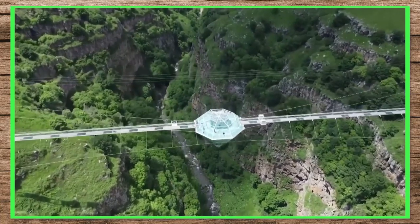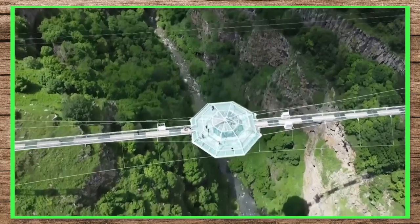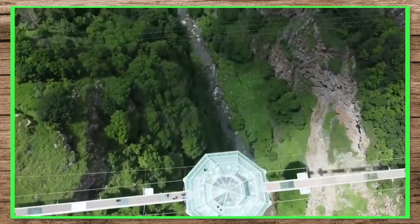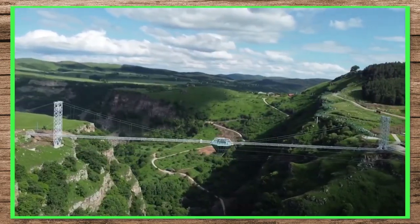There is a diamond-shaped platform in the middle of the bridge, which is completely made of glass. There are 3 main levels in it, and each level has a coffee shop and some sitting space.